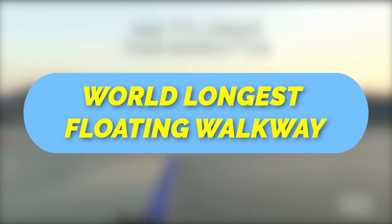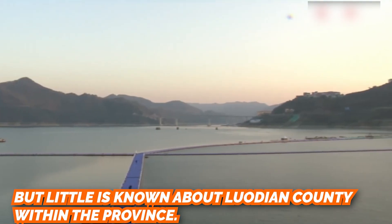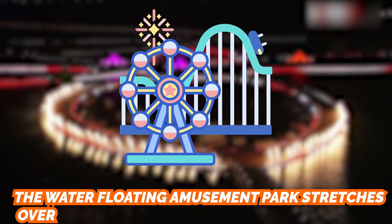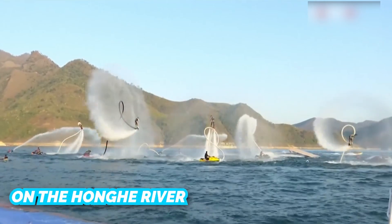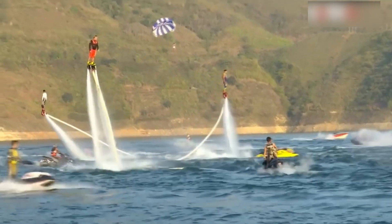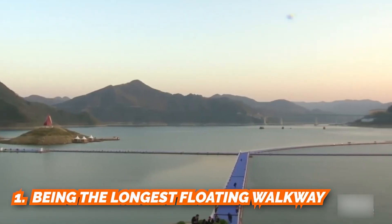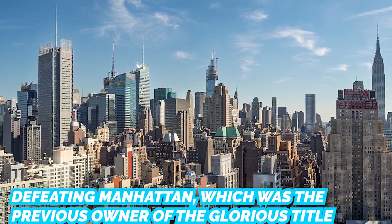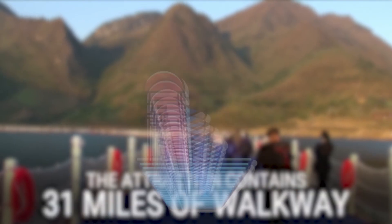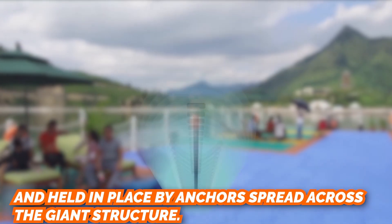Guizhou is renowned for its many mesmerizing natural wonders, but little is known about Luadan County within the province. Its floating walkway stretches 5,130 meters over the Hongi River, covering a water-floating amusement park of over 60,000 square meters. When viewed from above, the pathway resembles a giant colorful butterfly. The walkway holds two Guinness World Records: the longest floating walkway, defeating Manhattan's previous record, and the largest aquatic floating landscape amusement park in the world. It is made of individual interlocking plastic blocks held in place by anchors.